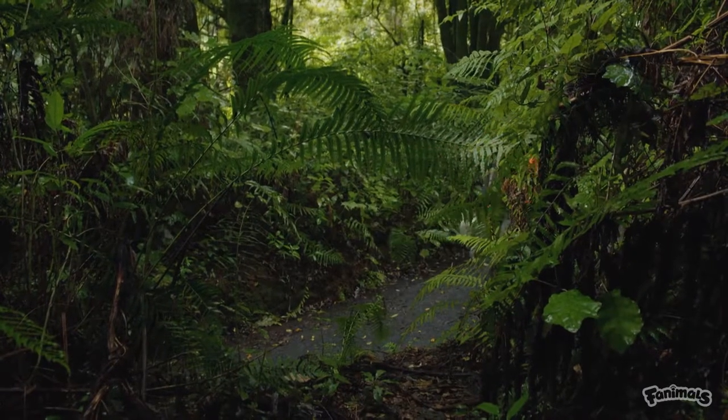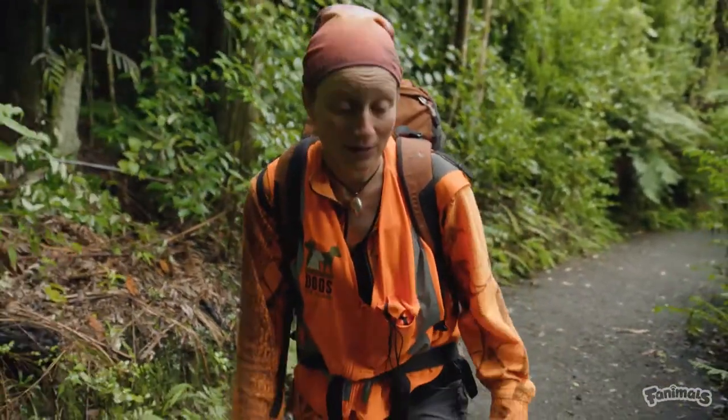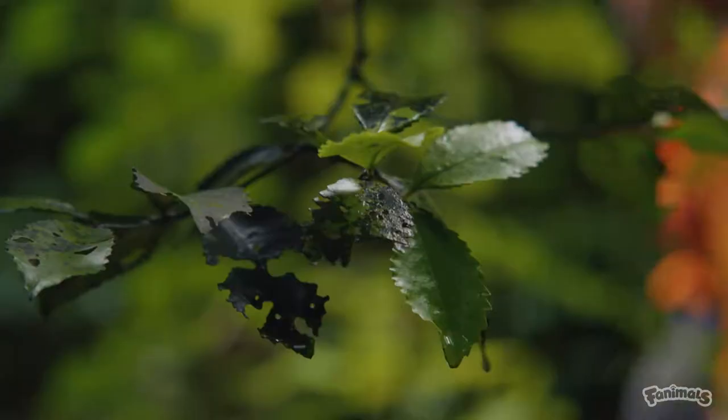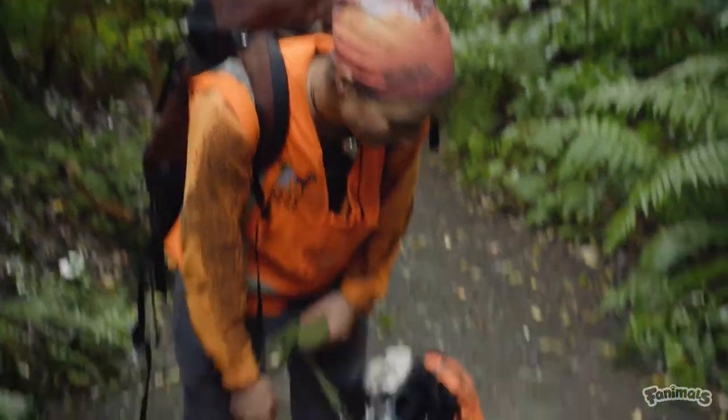Bella is in training — this is her first season of working on kiwi. Kiwi breed for six months of the year, so you can't handle them at that time. She hasn't had a huge number of encounters, so we're hoping for a few encounters today. We're just going to start her working now.